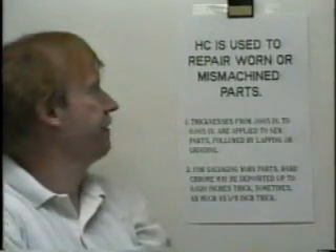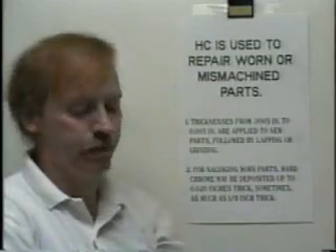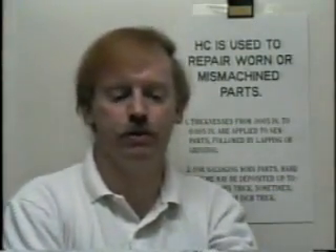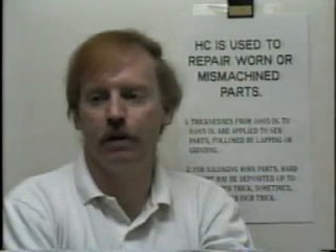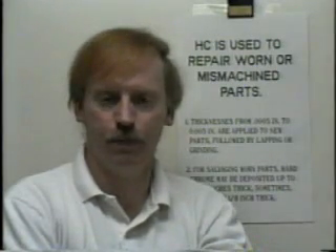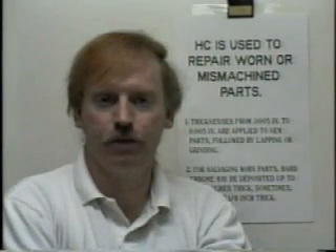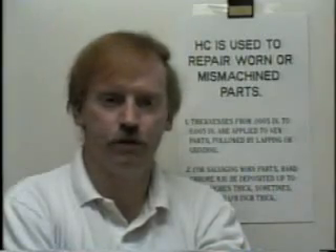Hard chrome plating is also used to repair worn or mismachined parts. In the automotive industry, sometimes parts are accidentally mismachined. In the past, they would simply throw them out. Now, unless they're totally off, they will actually build up the part with chrome and then machine it back down to the correct tolerances. A very useful application of chrome.